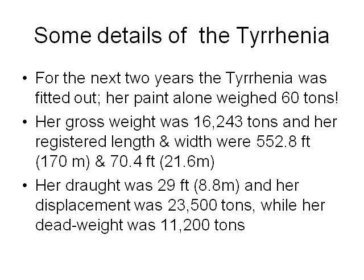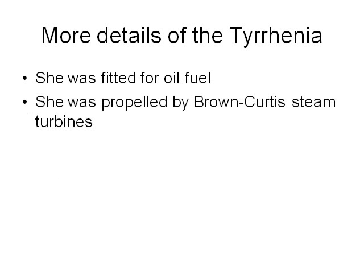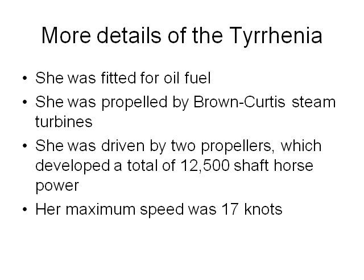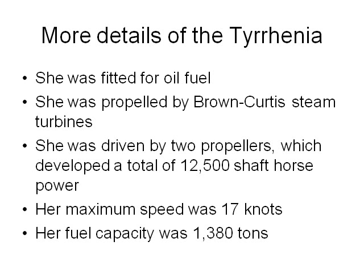The displacement was 23,500 tons, while the deadweight was 11,200 tons. She was fitted for oil fuel and propelled by Brown Curtis steam turbines, driven by two propellers which developed a total of 12,500 shaft horsepower. The maximum speed was 17 knots and her fuel capacity was 1,380 tons.